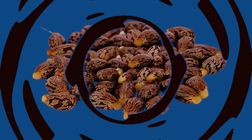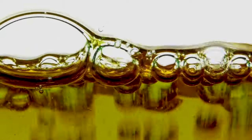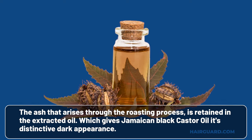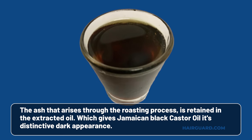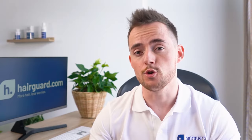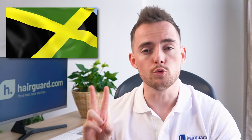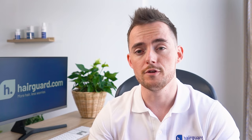With Jamaican black castor oil, the beans are roasted until they turn dark. After they're roasted, the beans are ground to a paste, and this paste is then boiled. While the paste is boiling, the oil it contains rises to the top of the water, where it is collected and bottled. The ash that arises through the roasting process is retained in the extracted oil, which gives Jamaican black castor oil its distinctive dark appearance. The method of extracting the oil is popular in — you guessed it — Jamaica. In the description below, I've linked to two videos showing how these different varieties of castor oil are produced, so feel free to check them out.